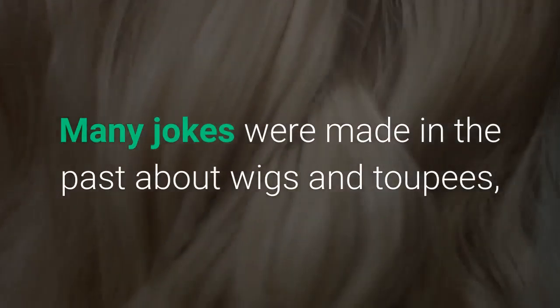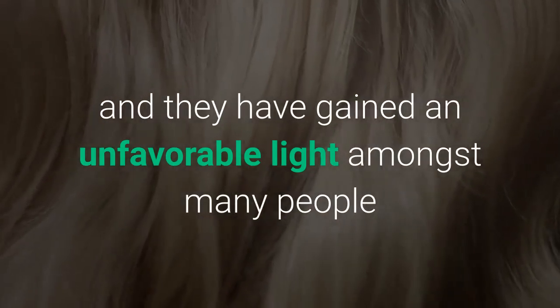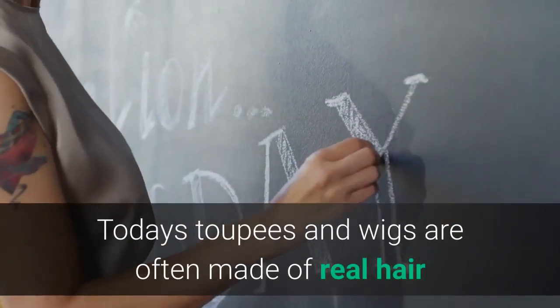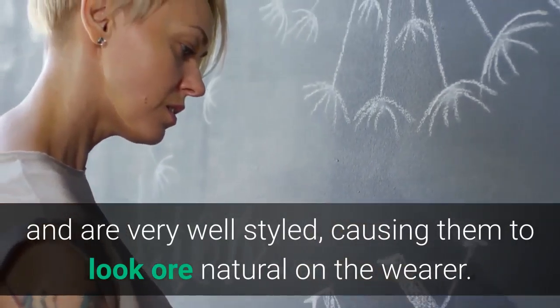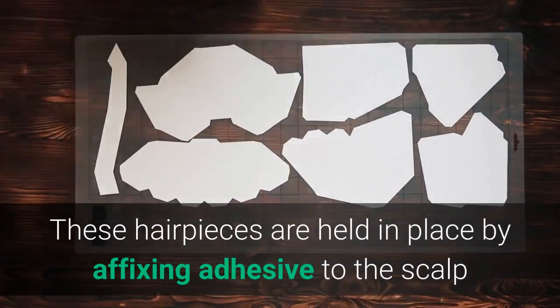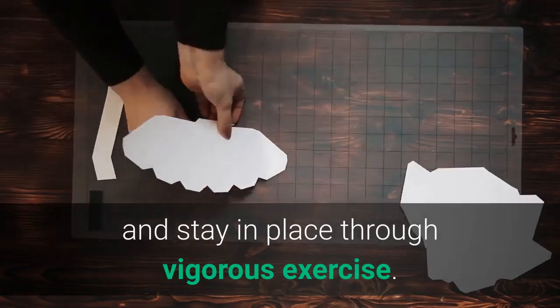Many jokes were made in the past about wigs and toupees, and they have gained an unfavorable light amongst many people because they were so obvious on the wearer. Today's toupees and wigs are often made of real hair and are very well styled, causing them to look more natural on the wearer. These hairpieces are held in place by affixing adhesive to the scalp and stay in place through vigorous exercise.